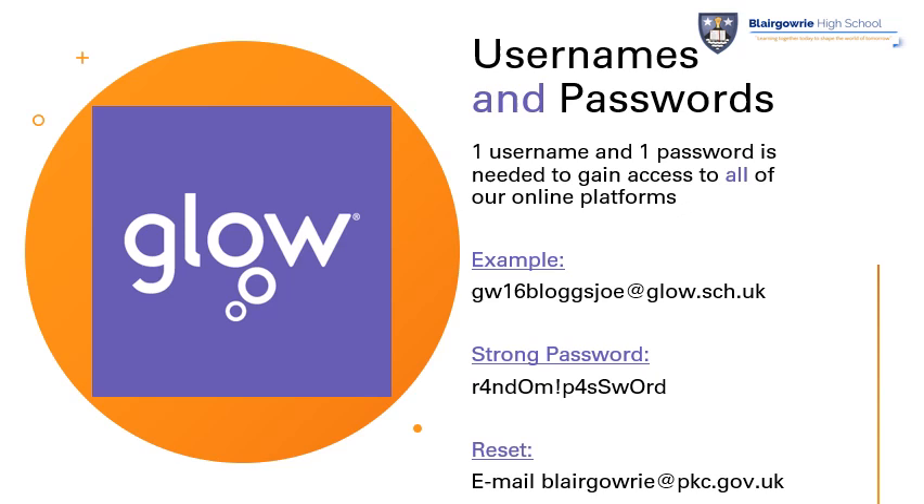Now, with us using so many online platforms, one of the worries that some young people may have had is that you'll need to learn and remember lots of different usernames and passwords. That's not the case. As we use Glow as our tool to access all of our other online learning platforms, you only need to remember one username and one password to access them all. When you're using your Glow email address, do try to remember the second part — the @glow.sch.uk — as this will be especially useful if you're downloading some of our tools where you may need your full Glow username.